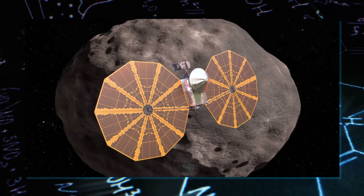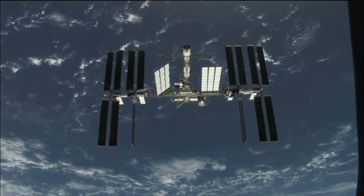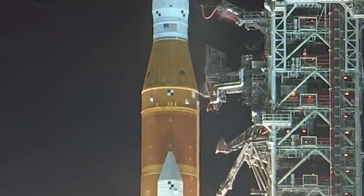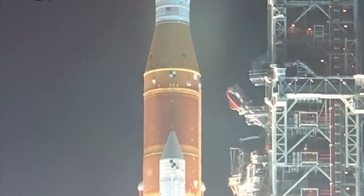Lucy flew across our skies on October 16th, 2022. People in Western Australia could see it shining very brightly in the sky for a short time — it was even brighter than the International Space Station. Then it moved into Earth's shadow and disappeared for about 20 minutes. Later, when it passed over the Western United States, it reappeared and continued its journey into space.